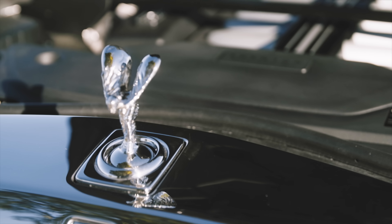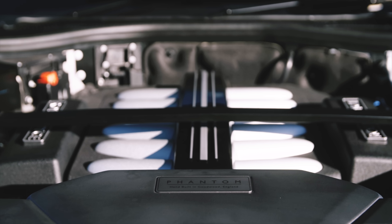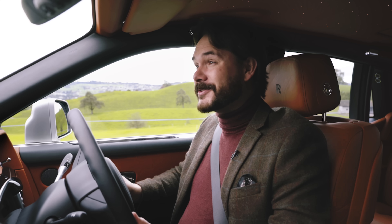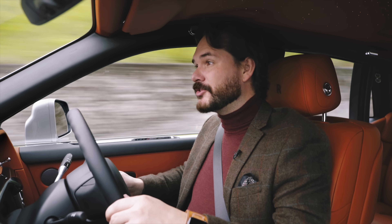Despite that extra weight, the Phantom is no slouch. This car is nippier than the previous one, mainly thanks to the all-new 6.75 litre twin turbocharged V12. Horsepower is up over 100 from the previous car, up to 563. You get over 660 foot-pounds of torque and thanks to those turbochargers you can get it as low down as 1700 rpm.